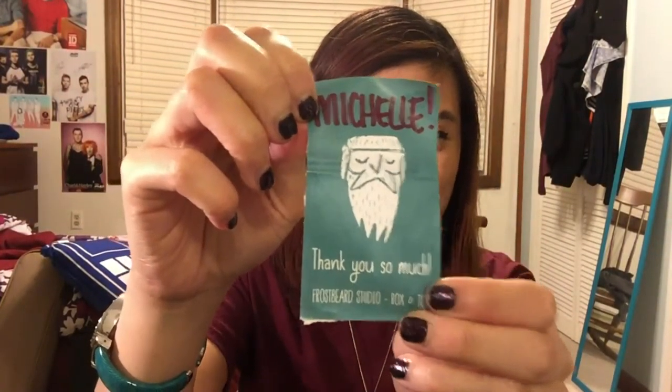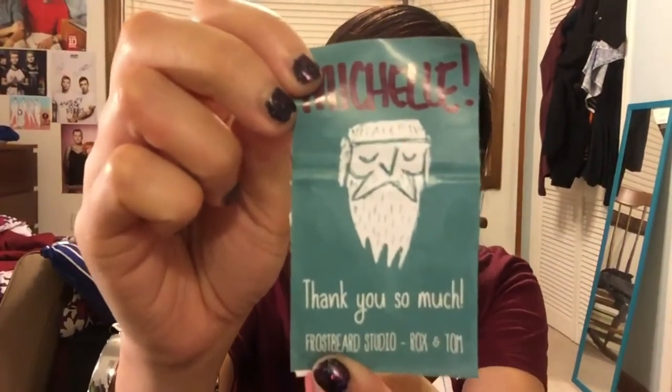I recently bought an electric wax melter, so I bought some wax tarts from Etsy. I got them from the Etsy store Frostbeard. They included little tea lights, and I thought I'd save the box it came with — it's so cute. I love the handwriting, my name is on it, and it says thank you so much, Frostbeard Studio.